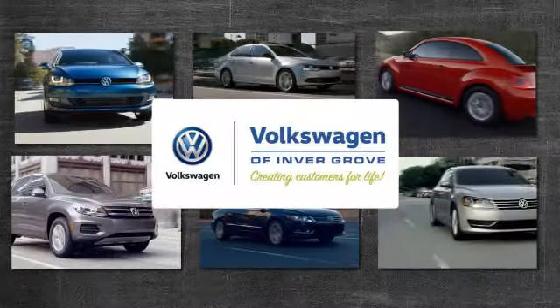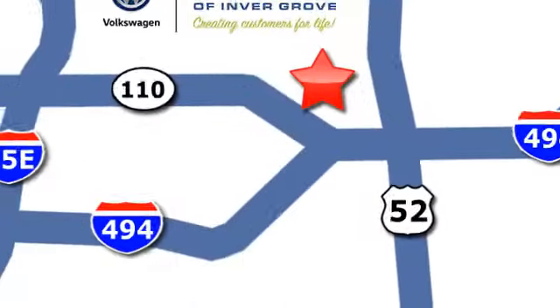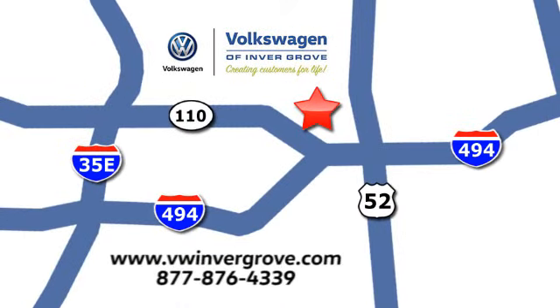Volkswagen of Invergrove, creating customers for life. We are conveniently located at 1325 50th Street East in Invergrove Heights, Minnesota, near Highway 494 and Roberts Street, across from Best Buy.